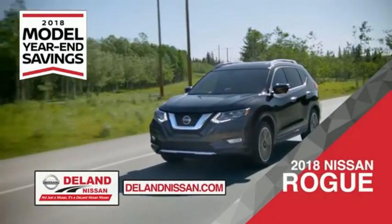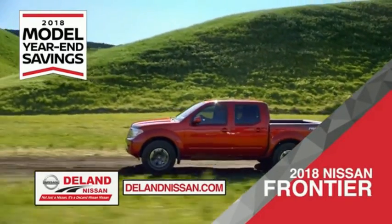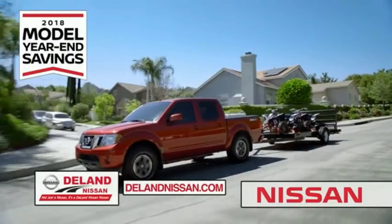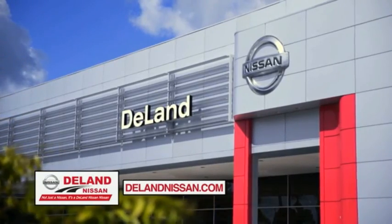Or the family-friendly SUV crossover, the 2018 Nissan Rogue or Rogue Sport. Or you can work smart and play hard in the 2018 Nissan Frontier truck. Save big on all 2018 models before the end of the year, but only while supplies last. It's not just a Nissan — it's a DeLand Nissan.